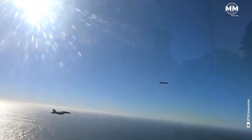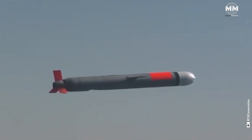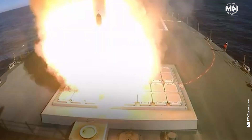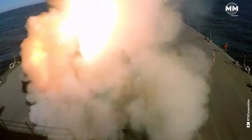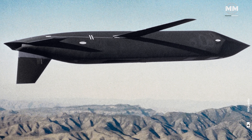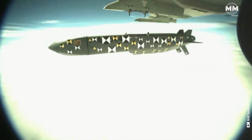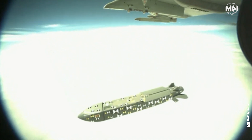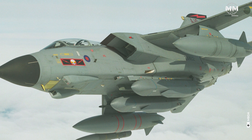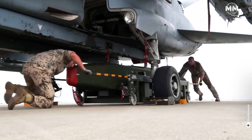Examples of modern cruise missiles include the US Tomahawk Land Attack Missile, or TLAM, which has been widely used in conflicts such as the Gulf War, the Iraq War, and the intervention in Libya. The US cruise missile inventory also includes the AGM-86B and AGM-129 missiles. Other notable cruise missiles include the British Storm Shadow, or SCALP-EG in France, and the German-Swedish KEPD-350 Taurus.